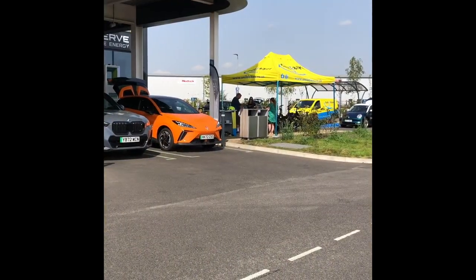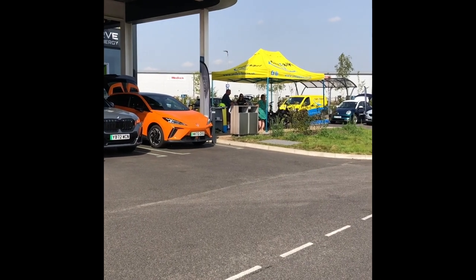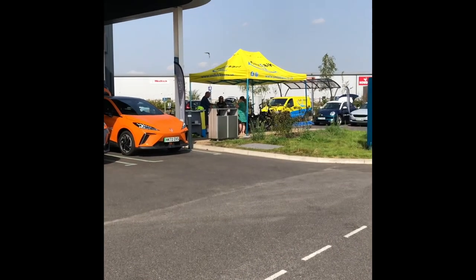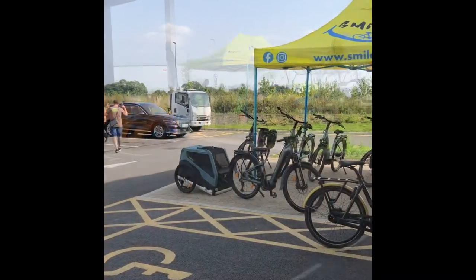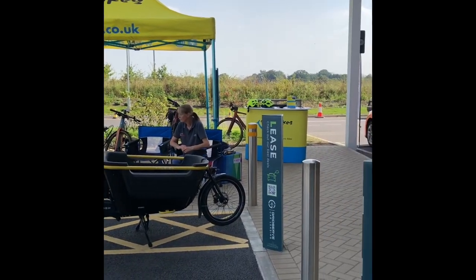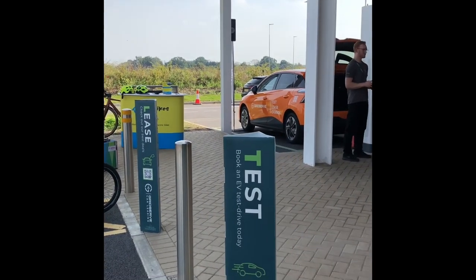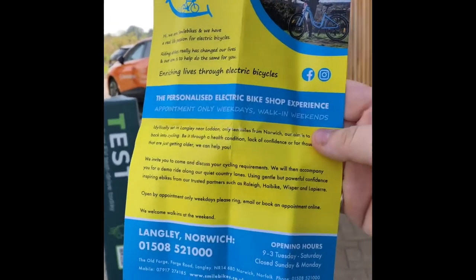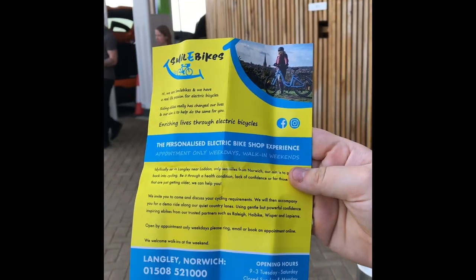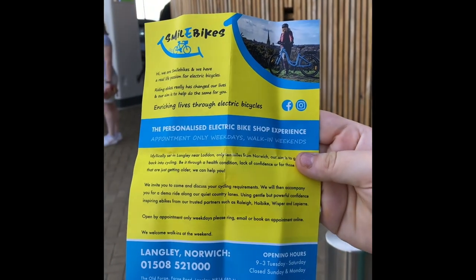Here at GridServe we have the Smilebrite, just one of the small events hosted by GridServe. One of the events here is the Smilebrite — they're based in Langley in Norwich. There's a bit of paper there with their details.